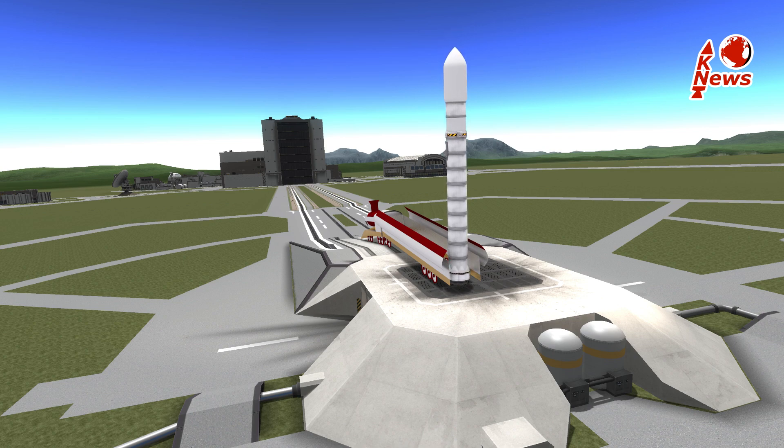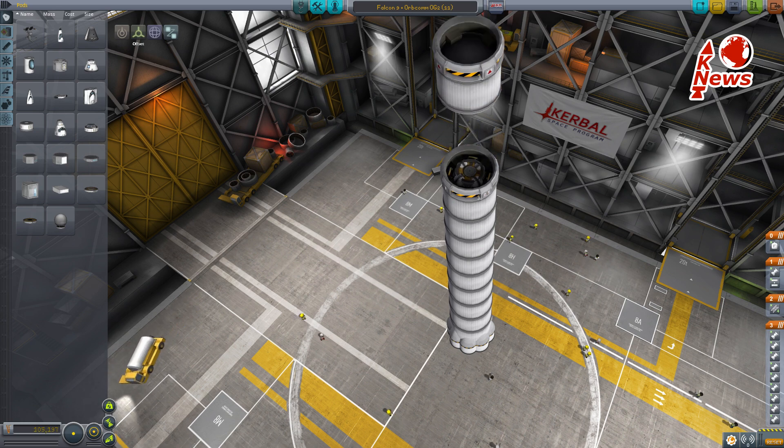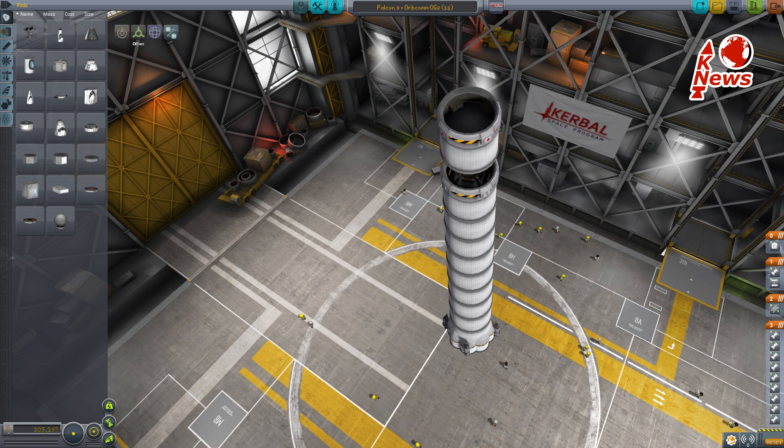The Falcon 9 was upgraded from its previous version with cooler fuel to increase the fuel density and increase the rocket performance. Slight changes were also made to the upper stage, but I'm not entirely sure what exactly.